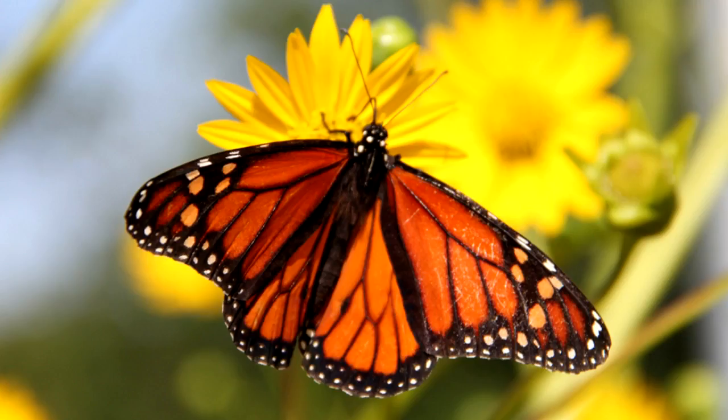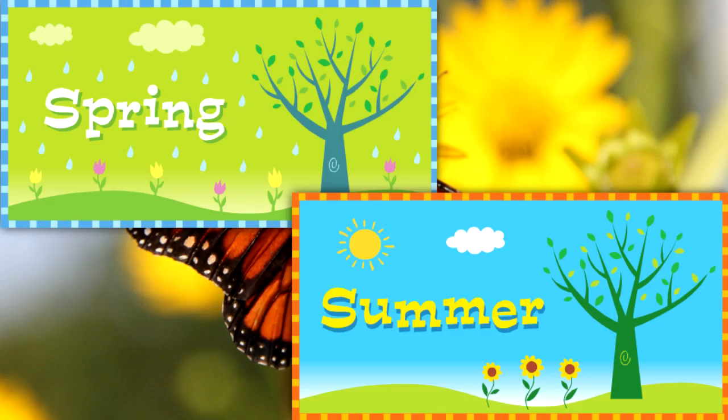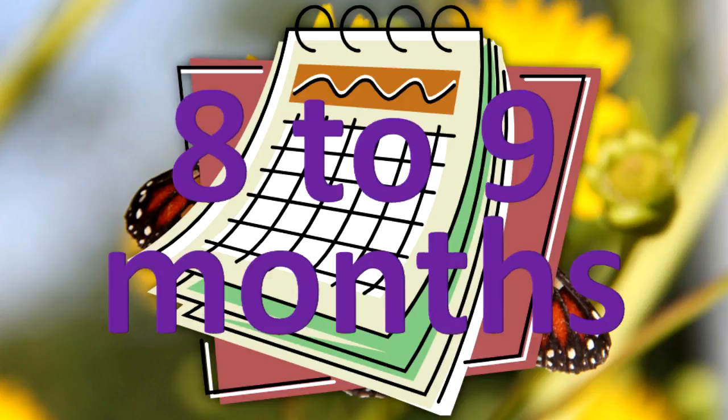The return trip to Mexico is composed of monarchs from the last generation of the year. They fly the entire route to Mexico. They are biologically and behaviorally different from the other monarchs that developed in spring and summer, and they live for about eight to nine months.